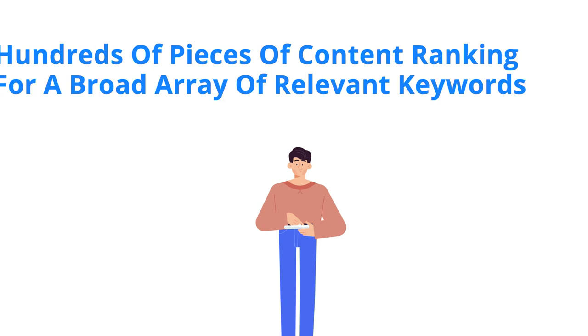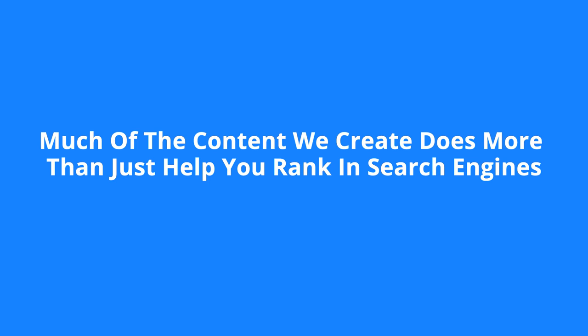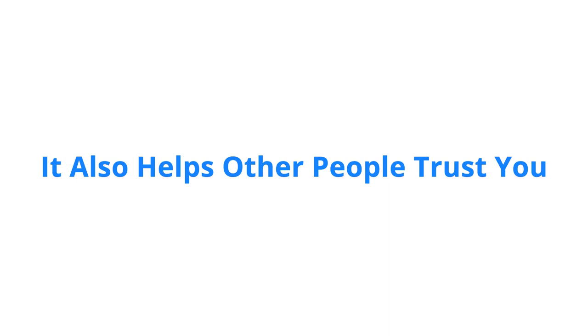Much of the content we create does more than just help you rank in search engines — it also helps other people trust you and see you as an industry expert. Being trusted and seen as an authority will allow you to focus on selling value rather than price. So not only will you get more traffic, but you'll also close more sales at a higher margin in almost every case.